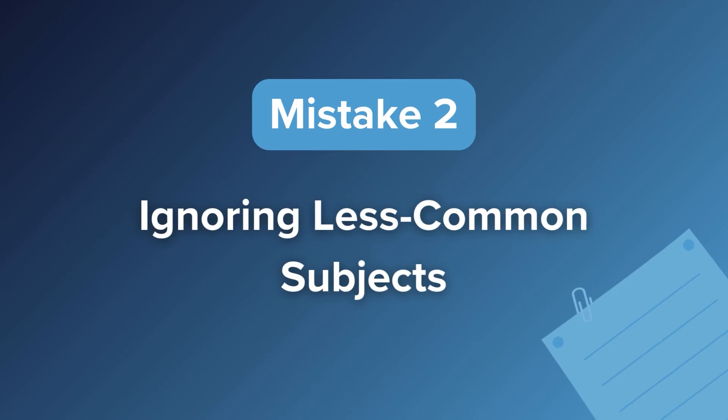Mistake number two is ignoring less common subjects. Now, I know what you're thinking — you have to study everything, groundbreaking strategy. But hear me out. Ignoring certain topics can actually be a pretty good strategy on other non-question-level adaptive tests. Deciding in advance that you'll likely get the one question on a certain hyper-specific subject wrong means you can free up study time and mental bandwidth for subjects that make up a greater proportion of questions on the test, thus resulting in more correct questions overall. It's actually pretty smart, but it unfortunately doesn't work as well on the GMAT.